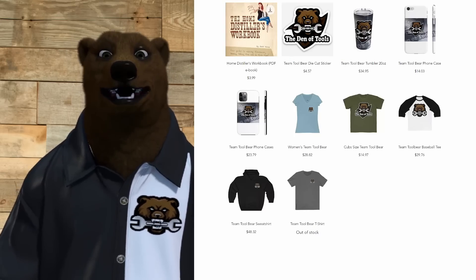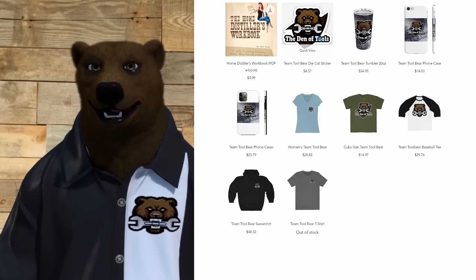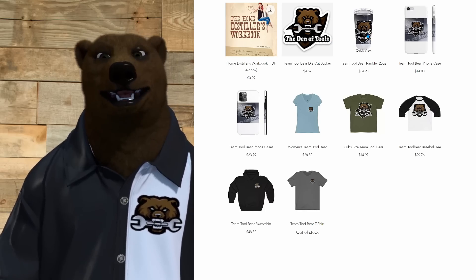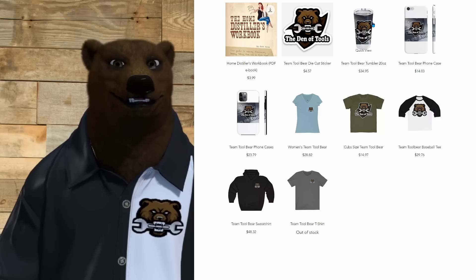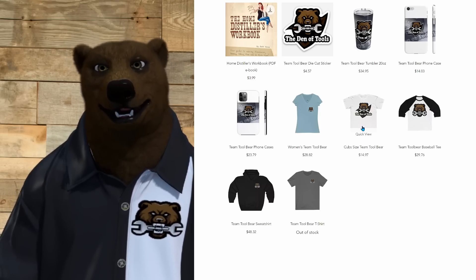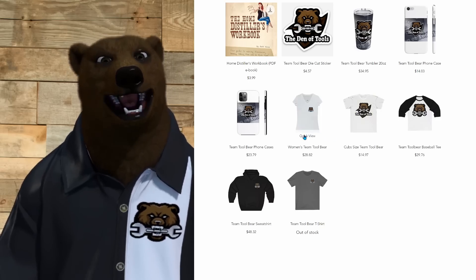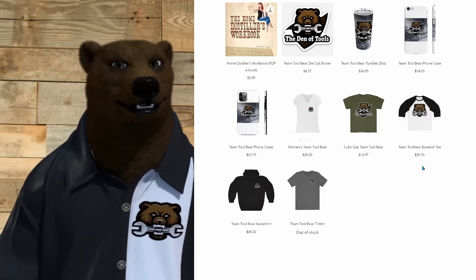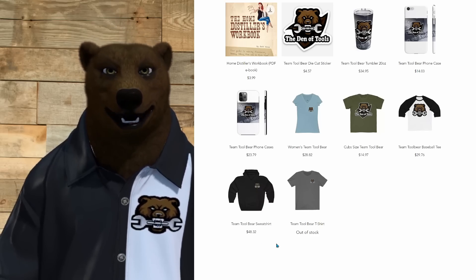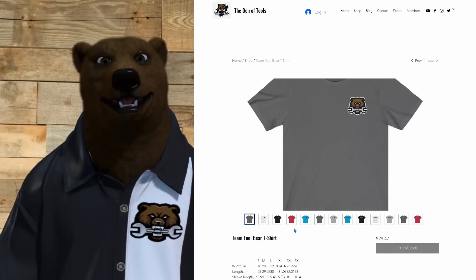Before we jump in, I do have to tell you the shop over at Den of Tools is open — yeah, with Team Tool Bear and the new logo. We've got die-cut stickers, stupidly overpriced mugs — the stickers are reasonably priced but the mugs, oh my gosh. We've got t-shirts for the cubs — I'm not making a cent on those, that's at my cost. We've also got women's cut tees, a baseball tee, and up to 5X full grizzly-size sweatshirts. Head over to denoftools.com and click on Shop — links are down below.